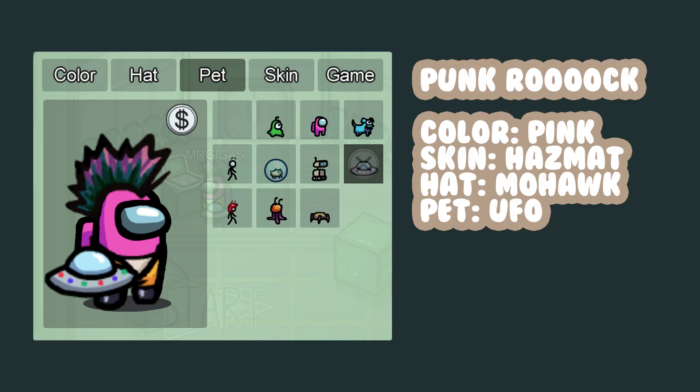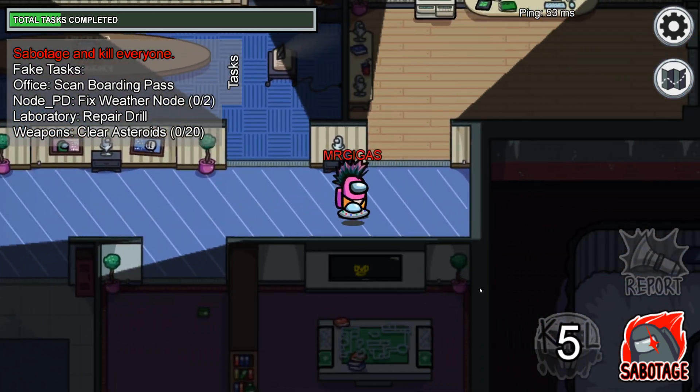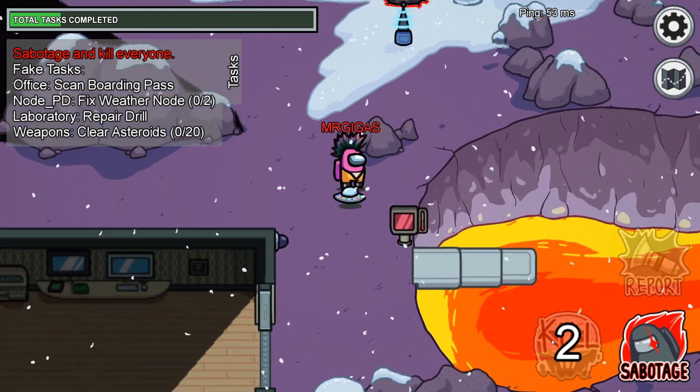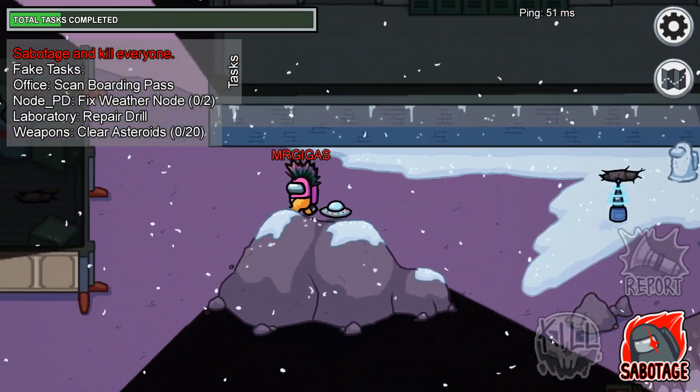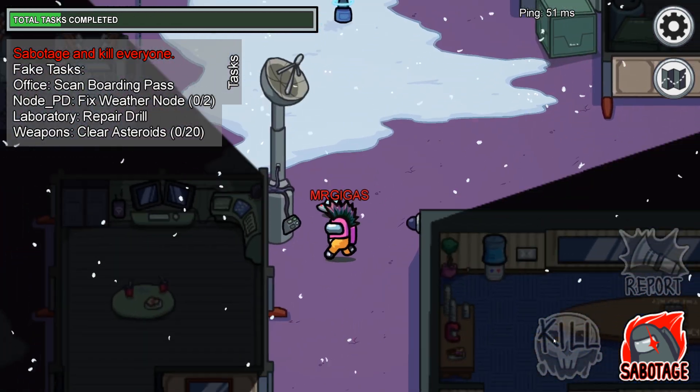Number eight, Punk Rock. Wow, my voice cracked. The hazmat skin with the mohawk and the pink color option, they come together so well. And for the UFO — if you know, you know.